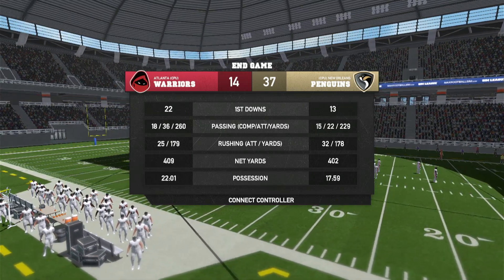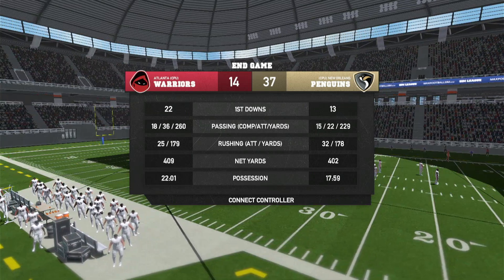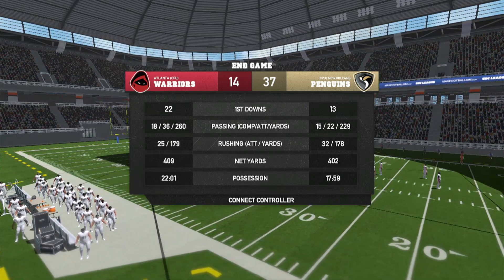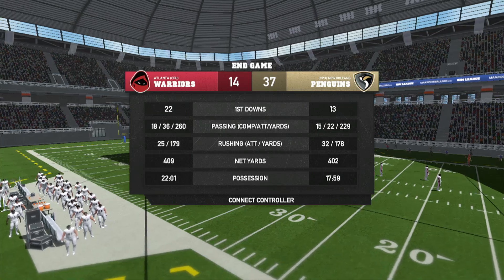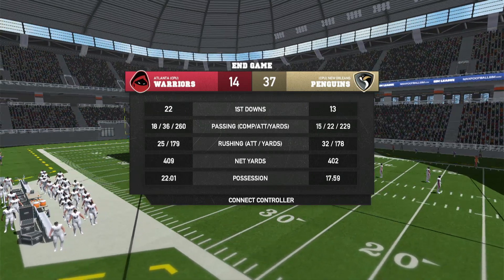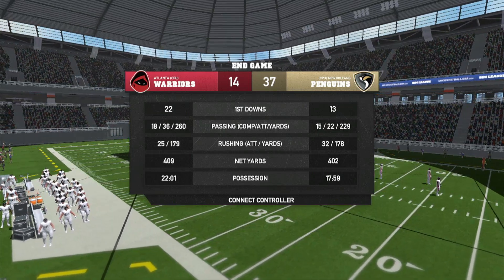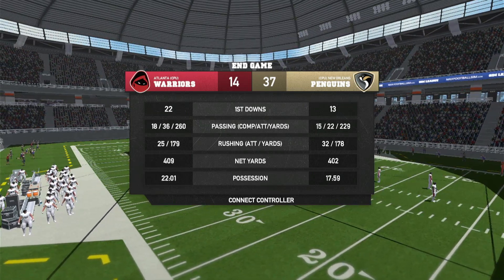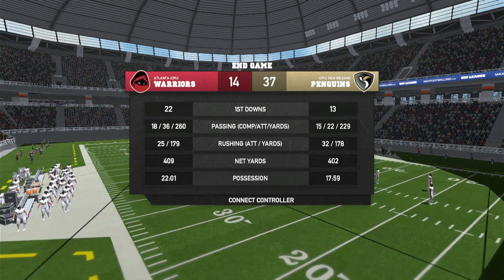This was a pretty good game. The score isn't outrageous but New Orleans balled out — they scored 37 points while Atlanta was held to 14. I'm pretty happy being a Saints fan with the way it happened.